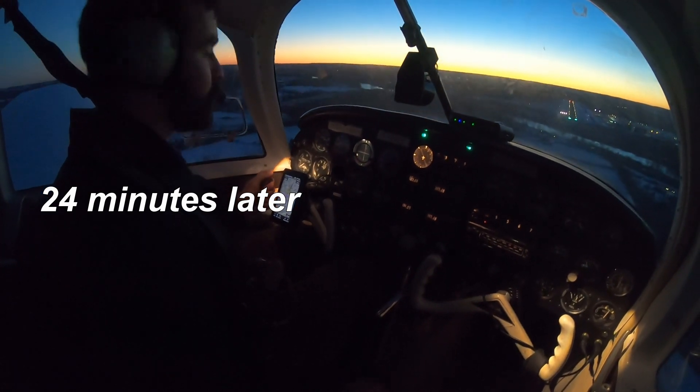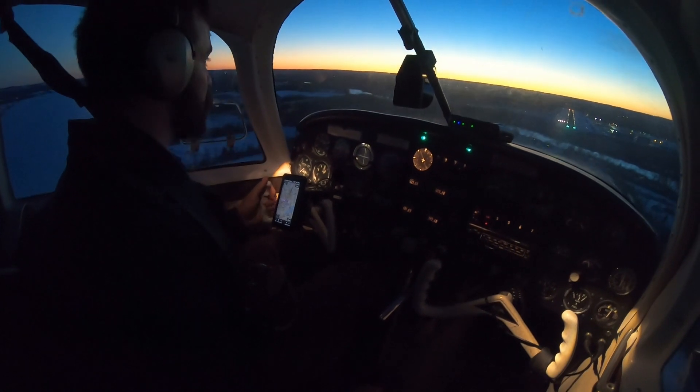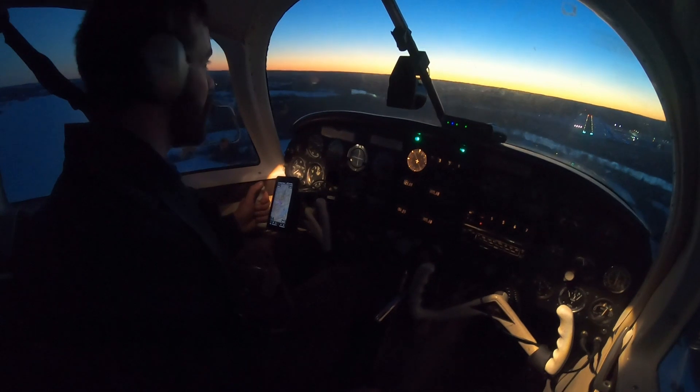Oh, that is just gorgeous. I don't think we can make it at a full stop — I think we've got to do a touch and go. Look at that sunset.